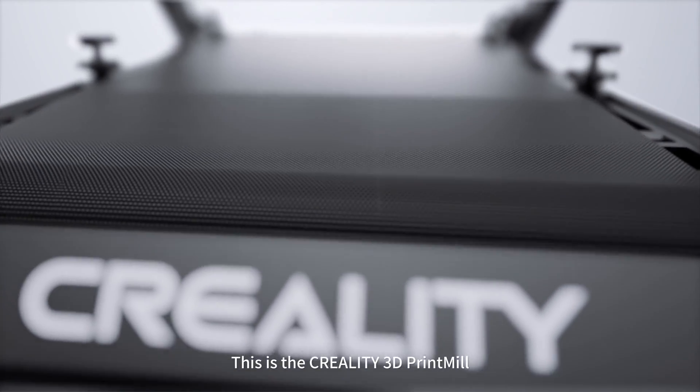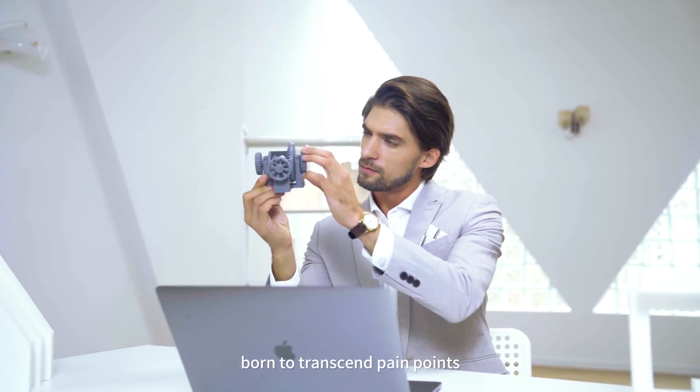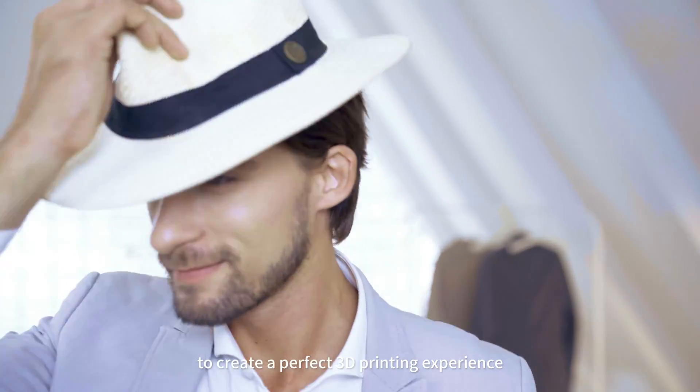This is the Creality 3D Print Mill — an epic making 3D printer born to transcend pain points, using new technology to create a perfect 3D printing experience.